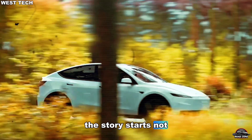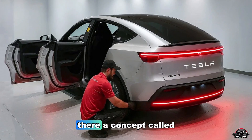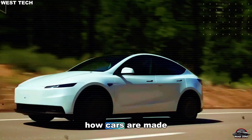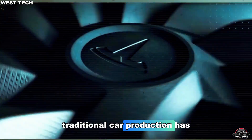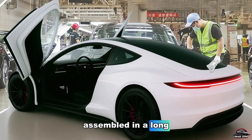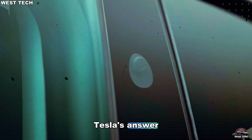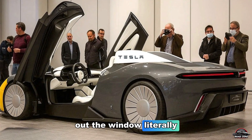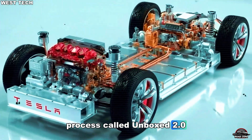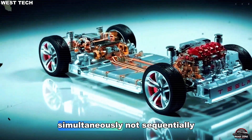The story starts not in a design studio, but inside Tesla's Gigafactory in Texas. There, a concept called unboxed manufacturing is changing everything about how cars are made. Traditional car production has barely evolved since the 1920s, with thousands of parts assembled in a long, complex line that's expensive, slow, and resource-heavy. Tesla's answer? Throw the assembly line out the window. Literally. Instead, engineers have developed a process called Unboxed 2.0, a modular build approach that allows multiple parts of the car to be built simultaneously, not sequentially.